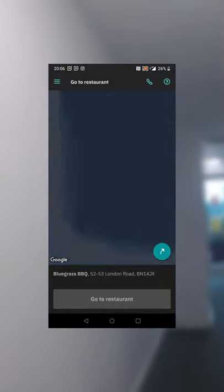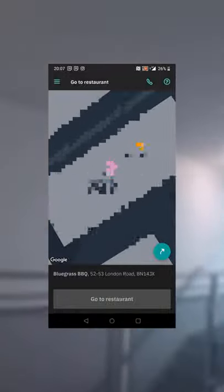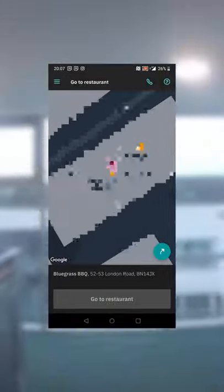So that is how you enter the code from the customer in Deliveroo's new June 2021 app update. I hope this video was useful.